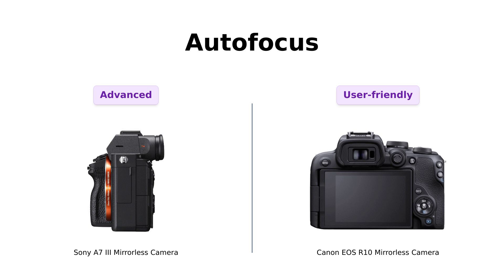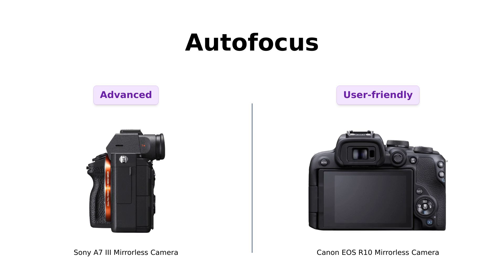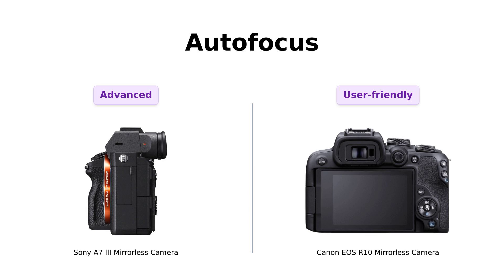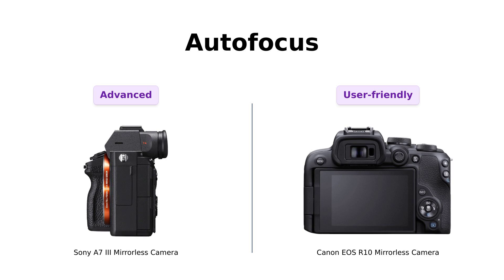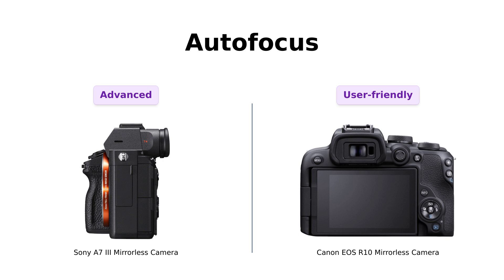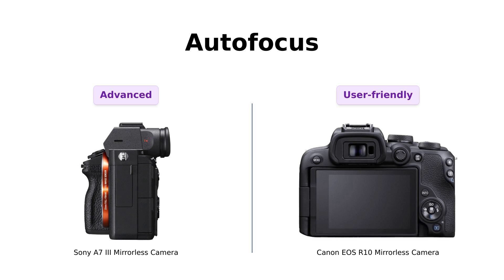Now let's talk autofocus. The A7III has 693 phase-detection AF points, which is a standout feature that reviewers absolutely love. One user even compared it favorably to higher-end models like the Canon 5D. The R10 features subject detection technology, which is effective but doesn't quite reach the level of the A7III. Users appreciate the R10's autofocus for everyday use, especially for capturing pets or action shots, but the A7III shines in more demanding situations. Overall, the A7III is seen as a powerhouse, while the R10 is recognized for its user-friendly approach.